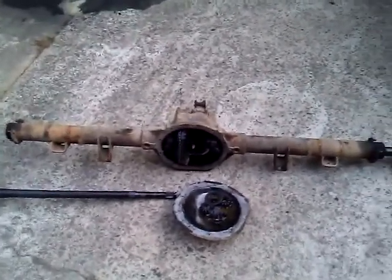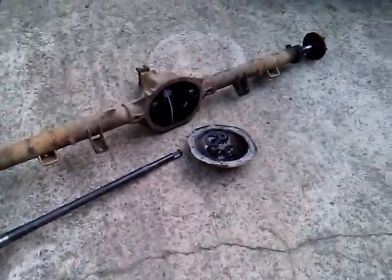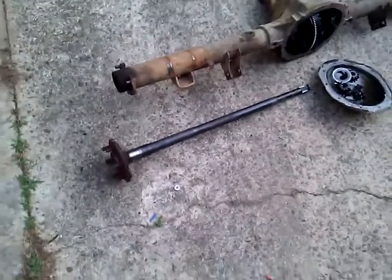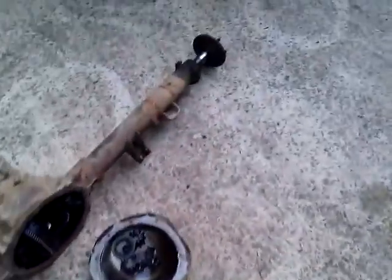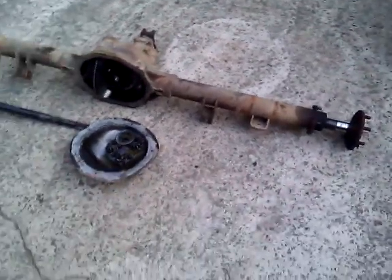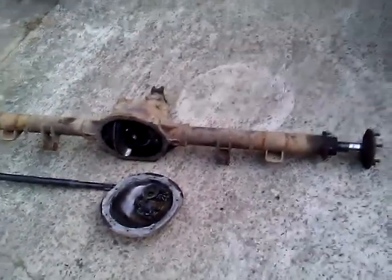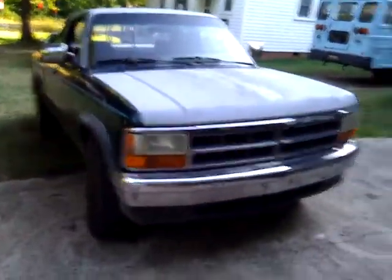The one I bought was a limited slip, which means when one wheel spins, there's a little mechanism in it for the other wheel to kick in — kind of dual power. Here are the big axle shafts they took out — those suckers are heavy, about 20 pounds each. The whole assembly when put together weighed about 100 to 200 pounds.